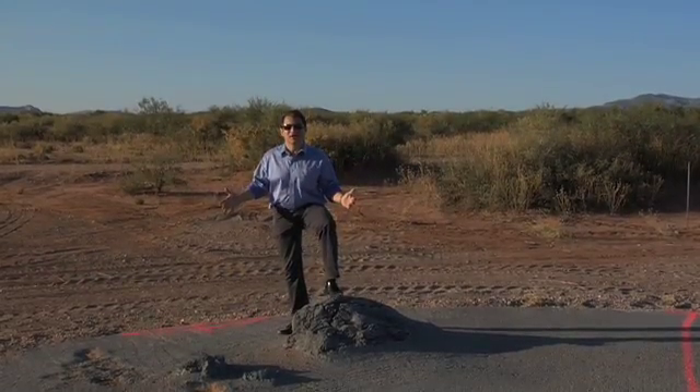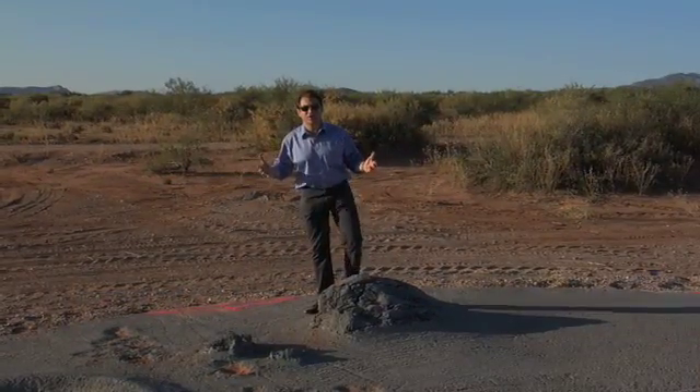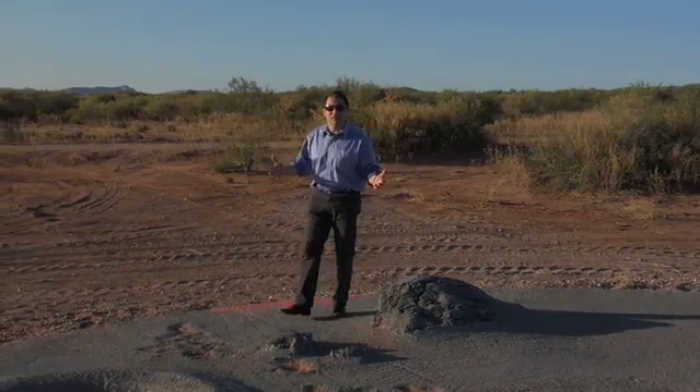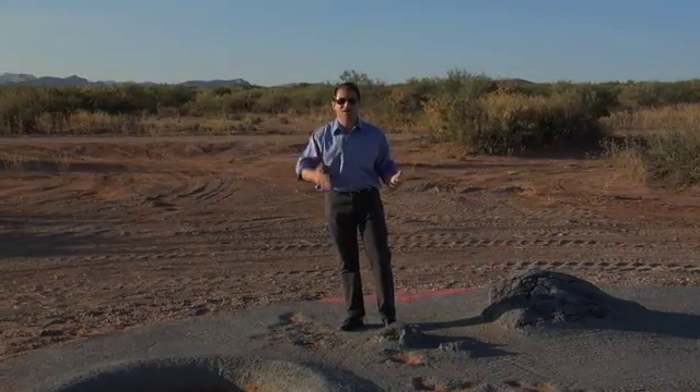I'm in Las Cruces, New Mexico, where we're holding, for the third year, the Northrop Grumman Lunar Lander Challenge, where a group of entrepreneurial companies have registered to compete and build and demonstrate a vehicle capable of flying up 50 meters, translating 100 meters, landing, refueling, and doing it again.